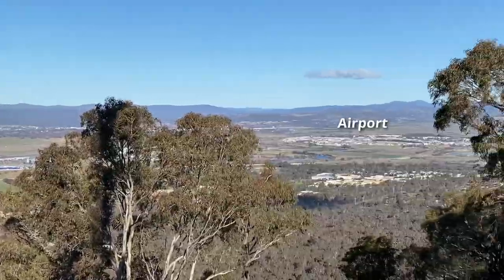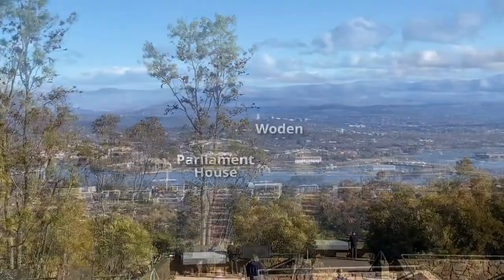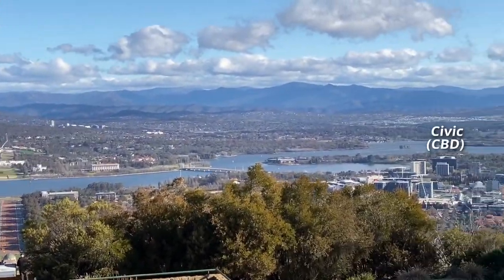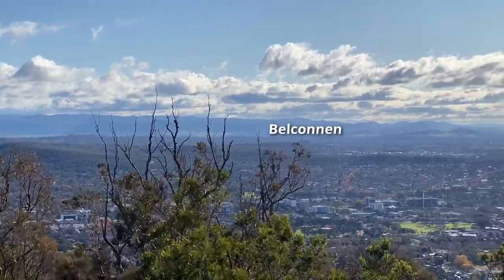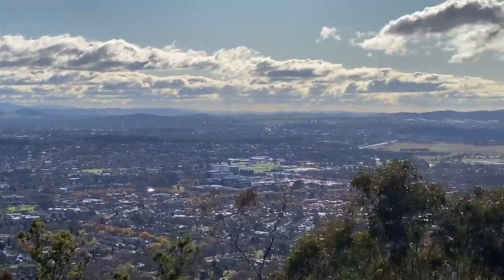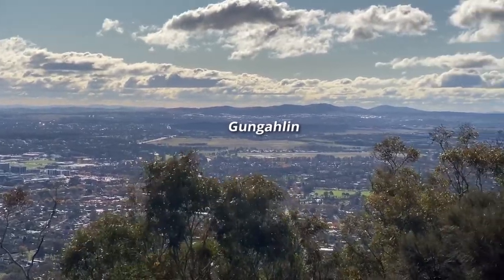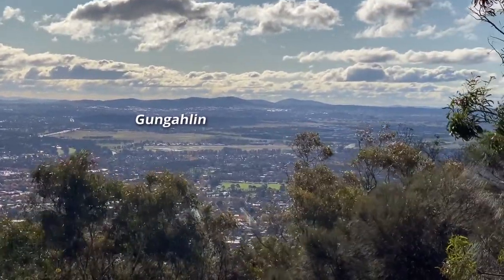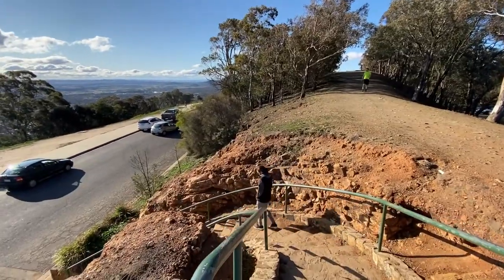Canberra has a bit of a strange town centre setup where there are five town centres with shops etc, which are Woden, Tuggeranong which is in the distance behind Woden, Civic, Belconnen, and Gungahlin. And then there's Queanbeyan as well, which is a small town just over the border from Canberra. It's about 20 minutes to get from Civic to anywhere in Canberra by car, so it's pretty easy to get around.